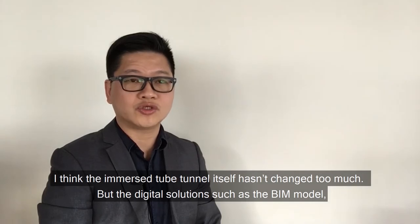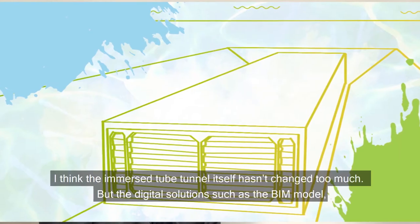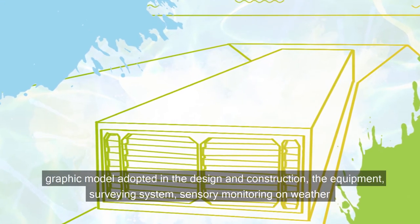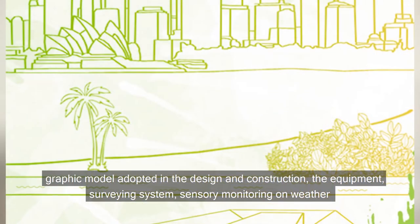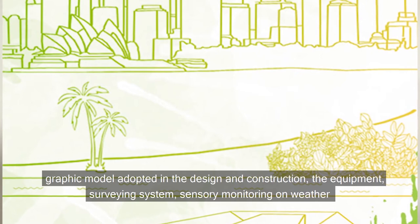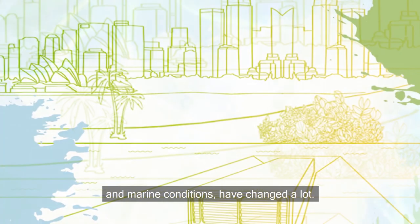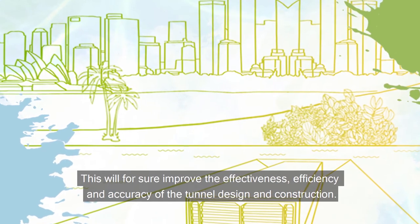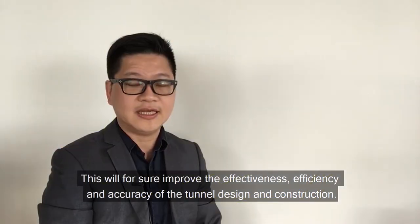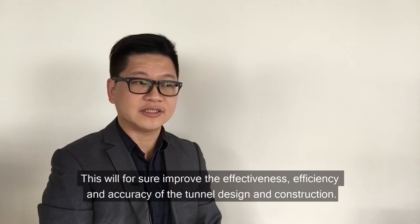The digital solutions such as the BIM model and rapid modelling adopted in design and construction, the equipment, surveying systems, and sensory monitoring of weather and marine conditions have changed a lot. This will, for sure, improve the effectiveness, efficiency and accuracy of the tunnel design and construction.